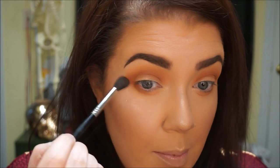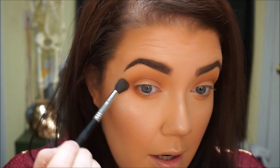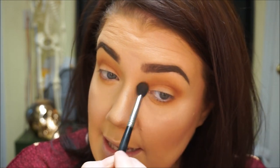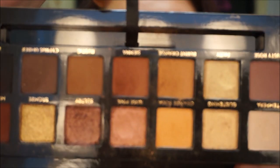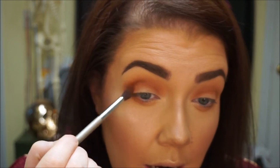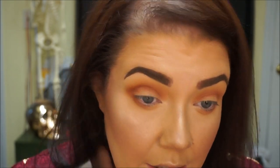Once I have that in the crease, I'm going to take the same fluffy blending brush I used initially for the transition colors and just start blending that in, making sure the edges are blown out and not super harsh. I'm going to go back into the Anastasia palette with my smaller fluffy blending brush and go in with Sienna, which is a bit of a rusty red, brownish color. I'm going to place that tighter into the crease area and into the outer V section of the eye.